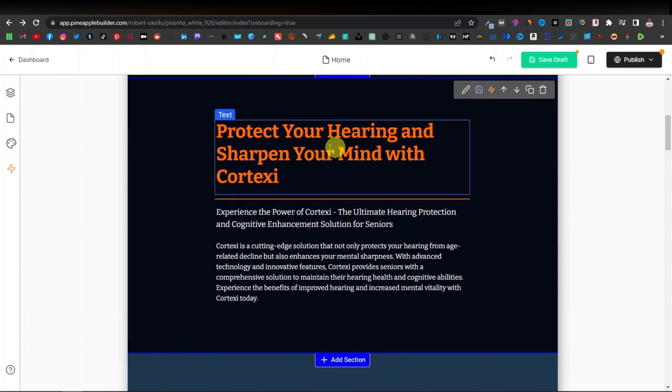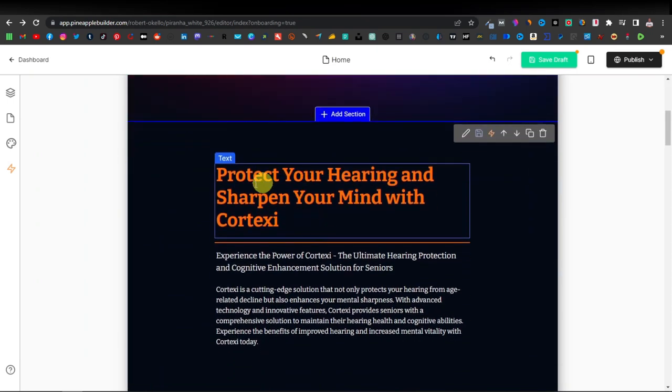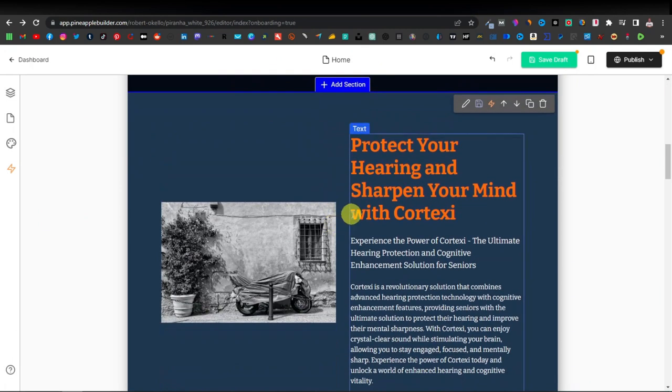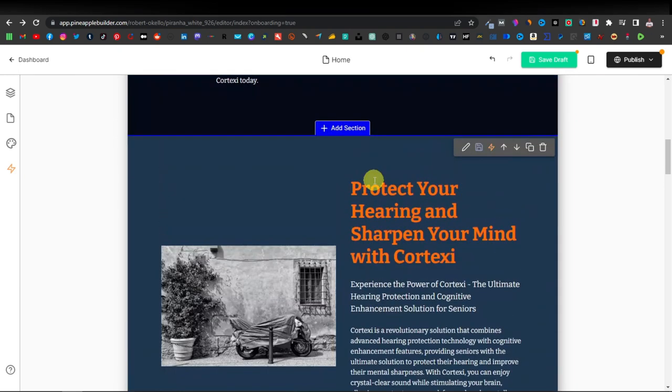Scrolling down, we have the second section saying 'Protect your hearing and sharpen your mind with Cortexi' — it repeats here, but you can change it if you want. The content section says: 'Experience the power of Cortexi, the ultimate hearing protection. Cortexi is a cutting-edge solution that not only protects your hearing from age-related decline but also enhances your mental sharpness with advanced technology.' These repeated headings and images are things you can go ahead and change.